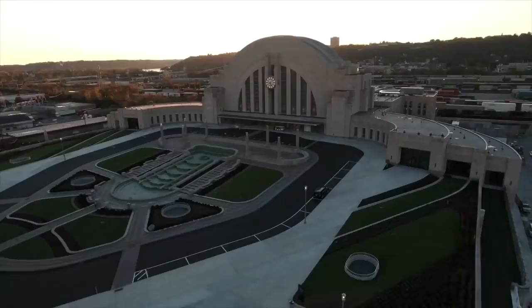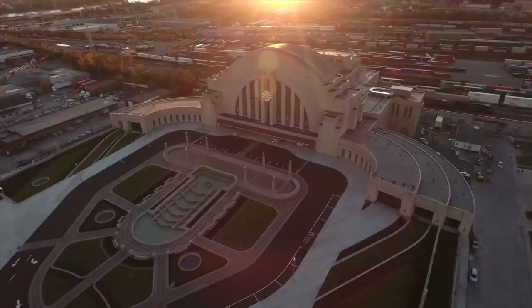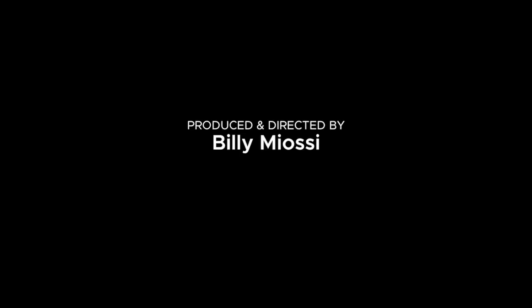I just love that building. I just love that building.